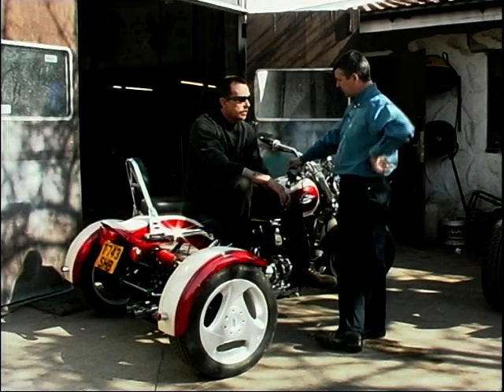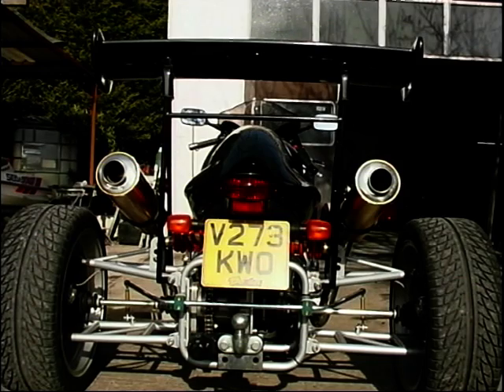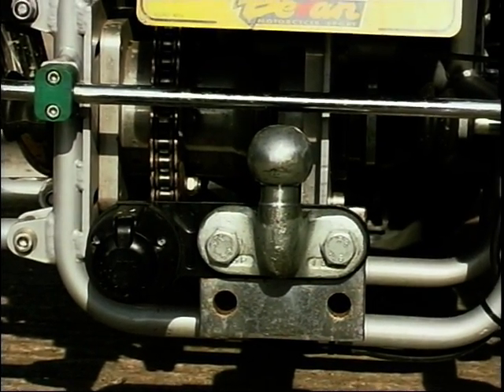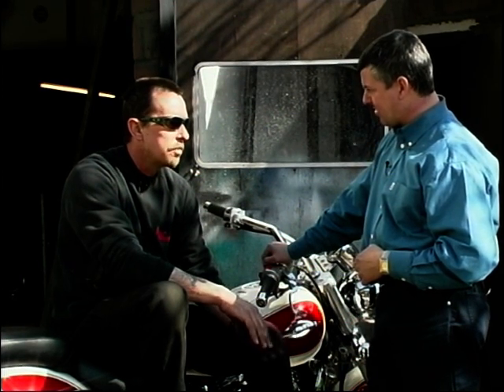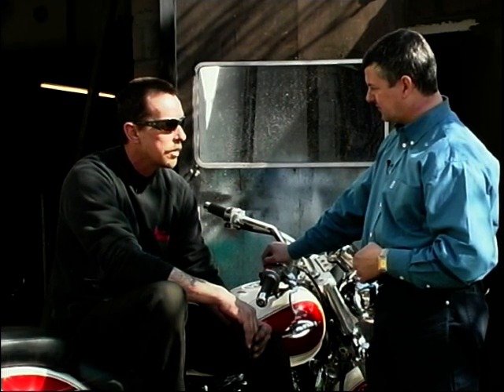One unusual feature is reverse gear, available for both chain drive and diff drive. The reason is simple: a lot of people can't push a trike backwards. There are customers out there with disabilities — people with one leg, or who have lost both legs, or are in a wheelchair — who physically can't push them backwards.